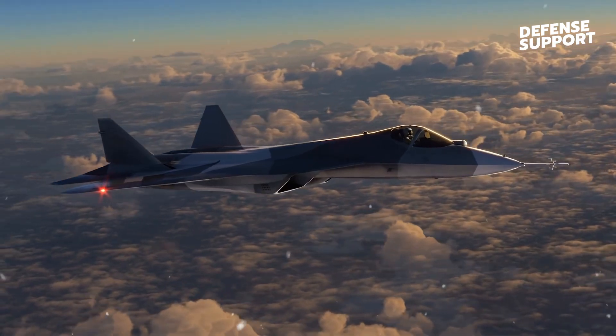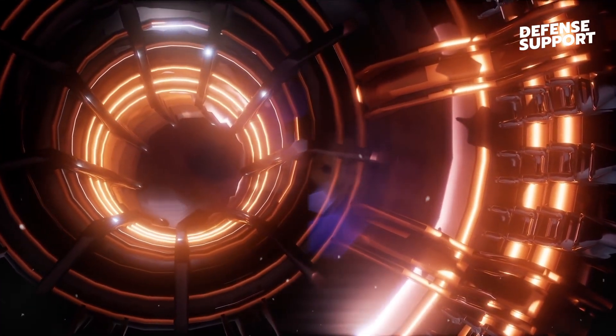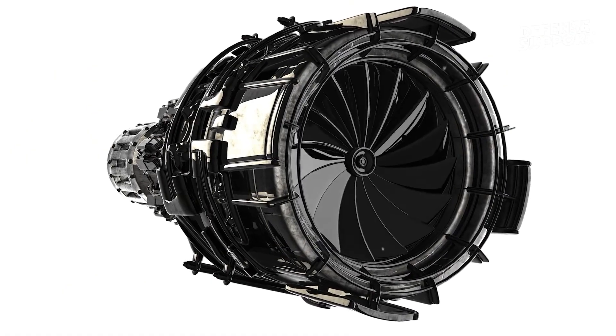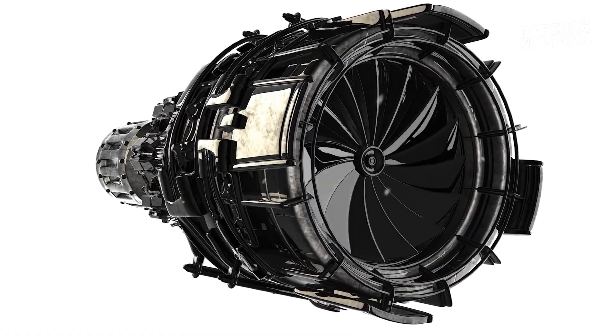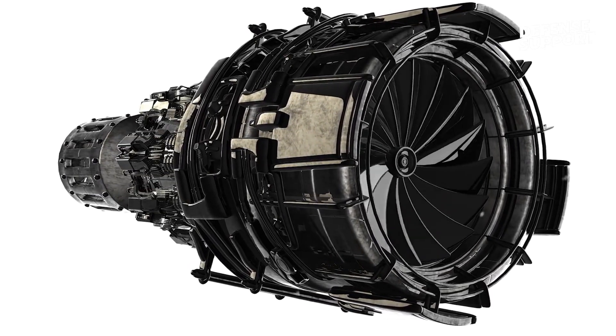The NGAD is not just about advanced technology — it also focuses on the symbiotic relationship between human operators and machine intelligence. By integrating human-machine teaming, the NGAD empowers pilots to leverage the full potential of its capabilities.